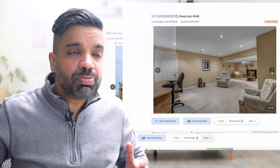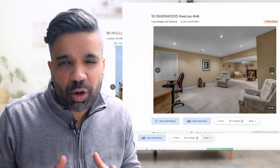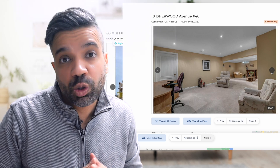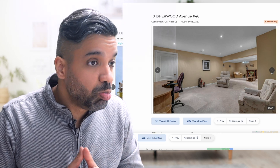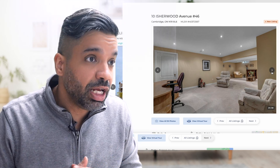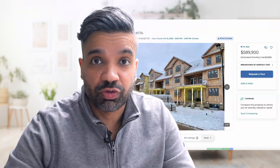These properties are not just for first-time home buyers — they are also perfect for someone looking for an investment property to rent out. And now it's time for the last house of the week.